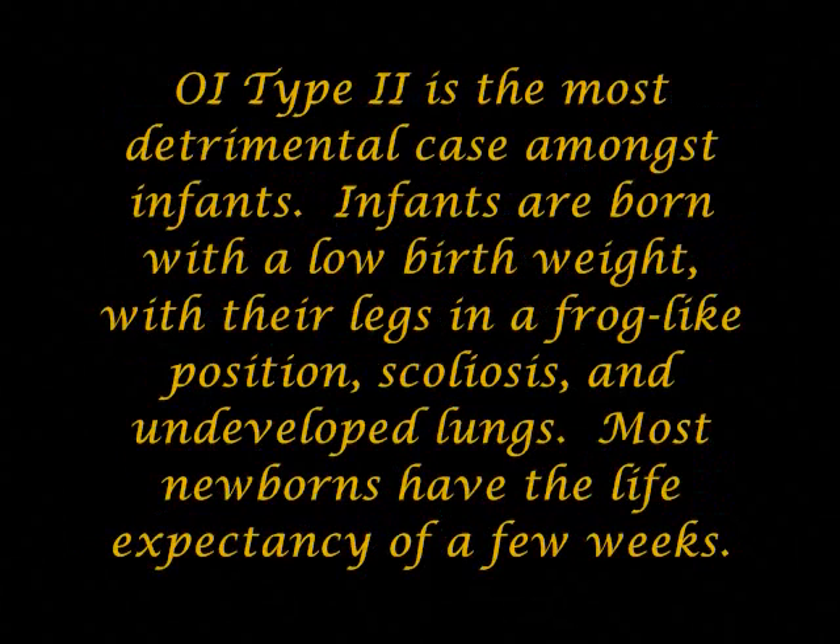OI type 2 is the most detrimental case amongst infants. Infants are born with a low birth weight, with their legs in a frog-like position, scoliosis, and undeveloped lungs. Most newborns have a life expectancy of only a few weeks.